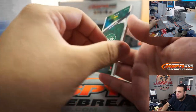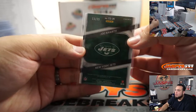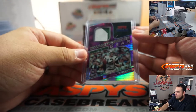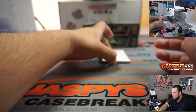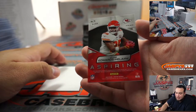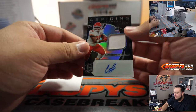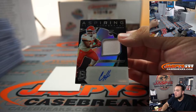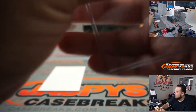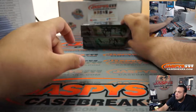New York Jets Joe Namath, 13 out of 25 — one off the jersey number. Joshua with that one. And the last one here is 36 out of 99 for the Chiefs — spot six going to Todd. Clyde Edwards-Helaire, single-color patch auto.